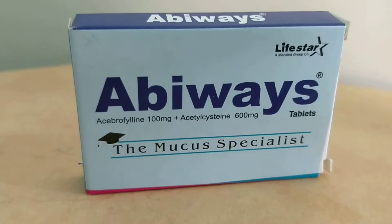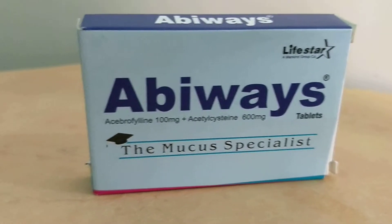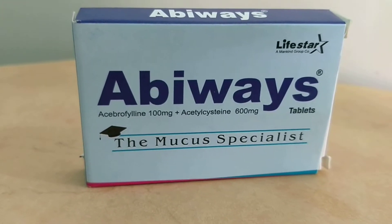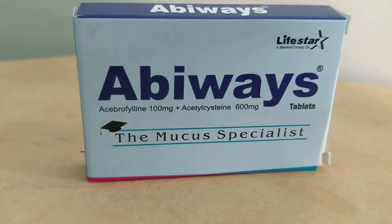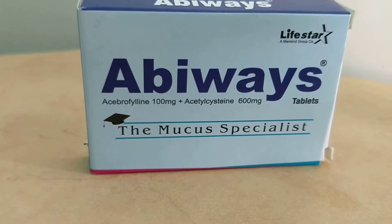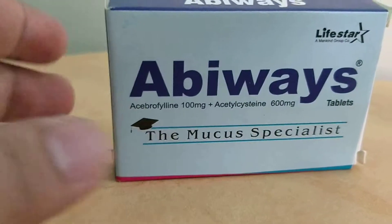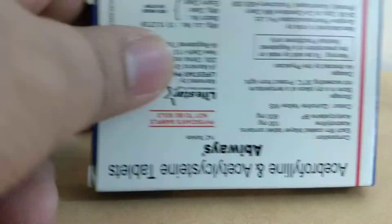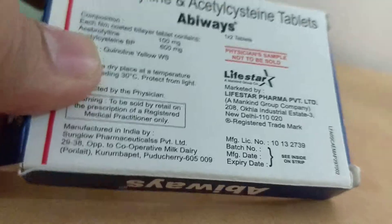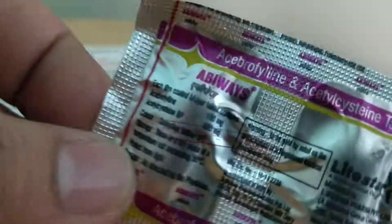This is used for COPD — that is chronic obstructive pulmonary diseases — where four diseases are there: emphysema, bronchitis, and asthma. The contents are Acebrophylline 100mg and Acetylcysteine 600mg. The price is less, and another good thing is that they have given a mango flavor to the Acetylcysteine, so definitely you will like it. Excellent results.